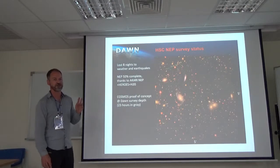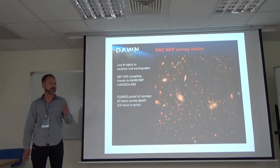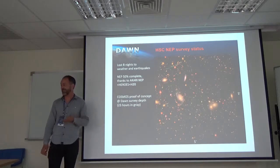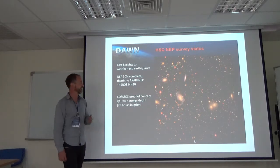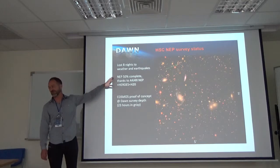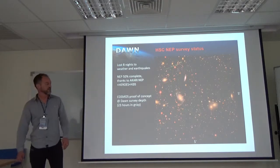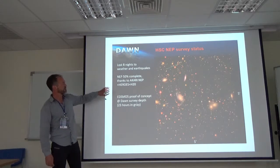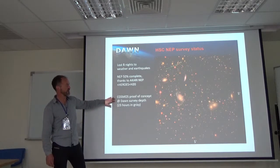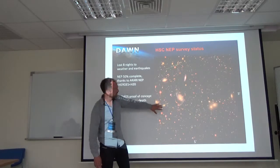Our HyperSuprimeCam survey has been going on for more than a year, but we've gotten very little data — we've lost about nine nights to earthquakes and hurricanes. So I was very happy to meet collaborators in Japan so we could get started with the data already taken. With that and the HEROES data, in the NEP we are about 50% complete. This has been very important to show to the CFHT committee that there is progress, even if we've been unlucky with the weather.